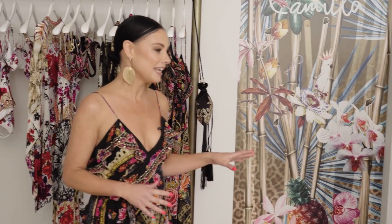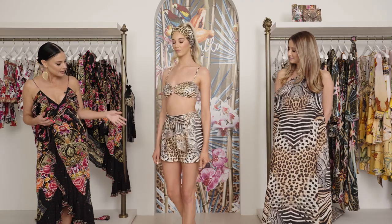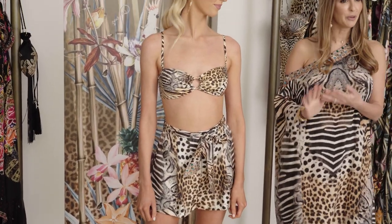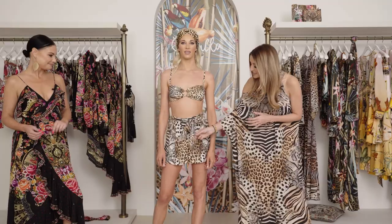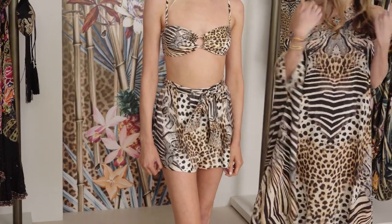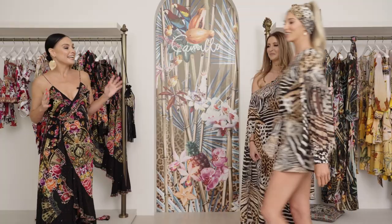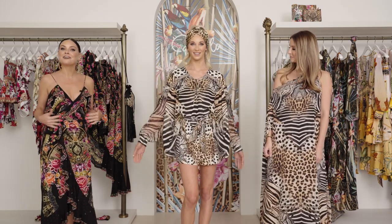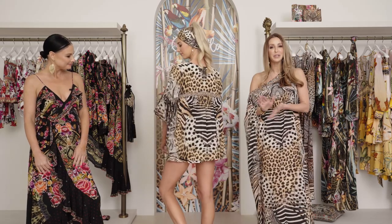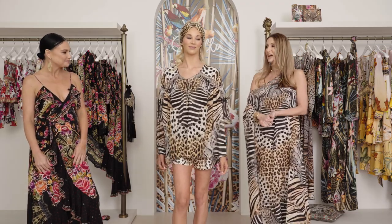Brooke has just popped on the For Love of Leo tuck front short which really showcases the print and the mix of animal and zebra tones. This is the very reason why I love to buy different silhouettes in the same print — because you can mix and match. The detail on the belt with the embellishments is just stunning and you can remove the belt and wear it around your neck to add a little something to your bathers. We've also added the V-neck blouse tucked into the tuck front short. You can pull up the sleeves to make it three-quarter, and for an effortless look just untuck it and you're good to go.